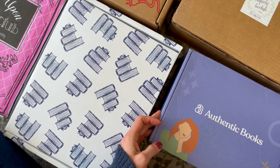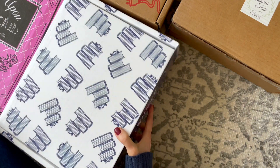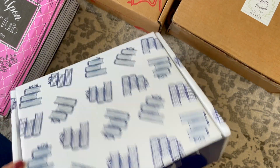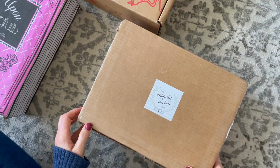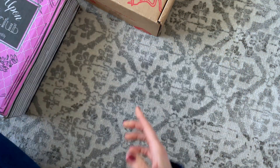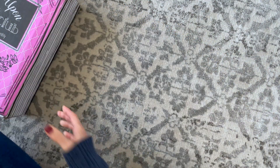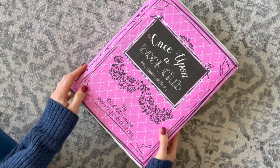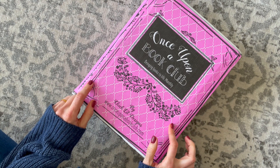Let's get started. First up we have Authentic Books. Here we have Sweet Reads Box. Up here we have Uniquely Bookish Box, Unplugged Book Box, and Once Upon a Book Club. So now let's dig in and go through each box on its own.